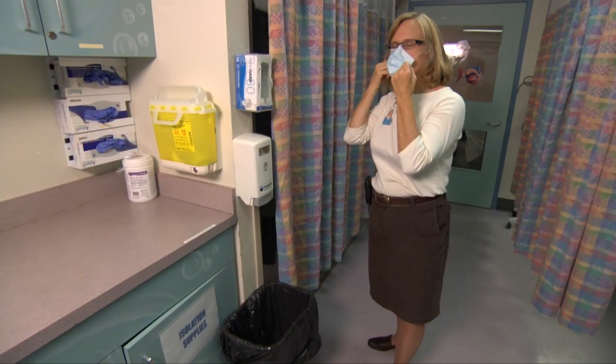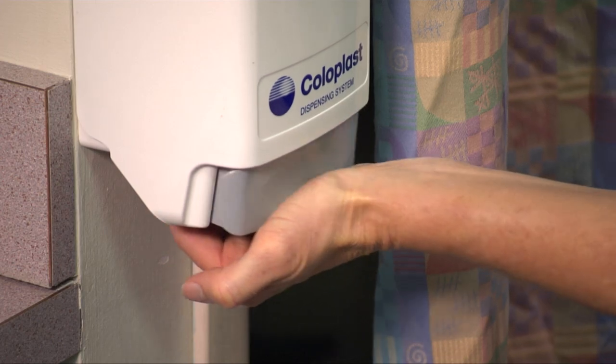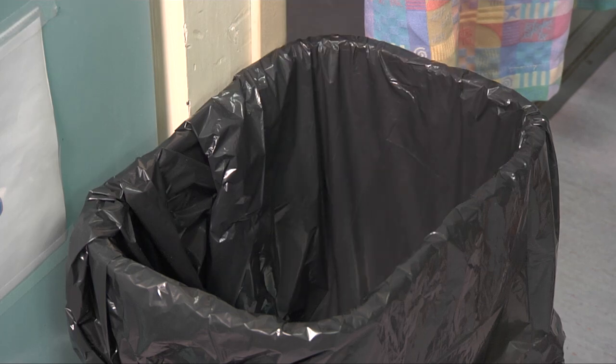Upon touching or discarding a used mask, wash your hands or use an alcohol-based hand rub. Dispose of used masks in an appropriate waste receptacle. A surgical procedure mask doesn't have to be changed between patients unless they are on precautions.